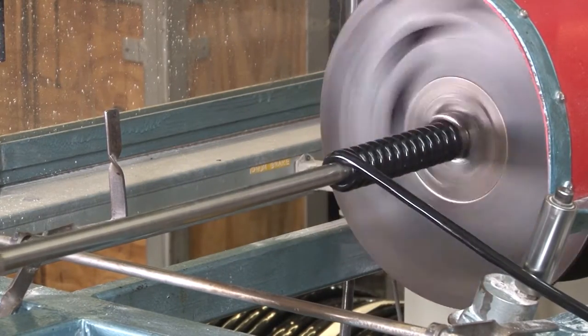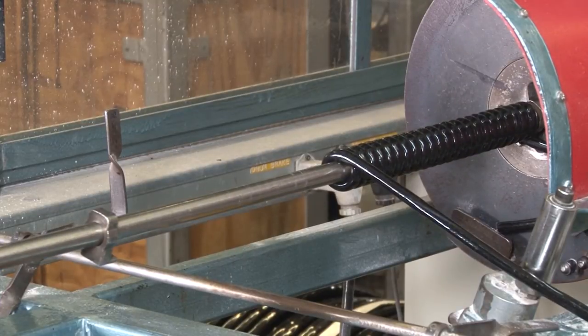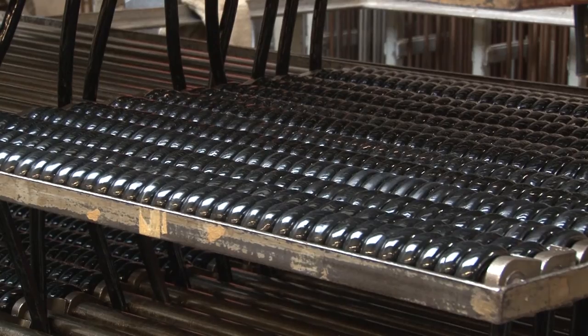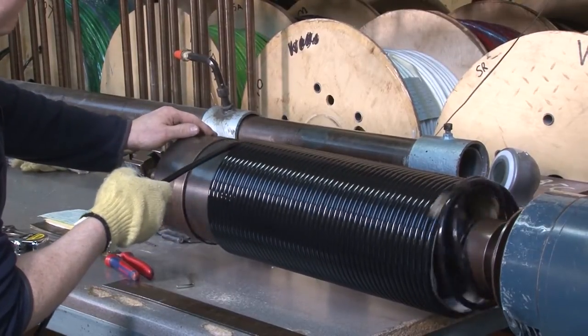This semi-automatic machine is used to produce typical smaller diameter retractable cables. And this machine is used in producing larger diameter cabling.